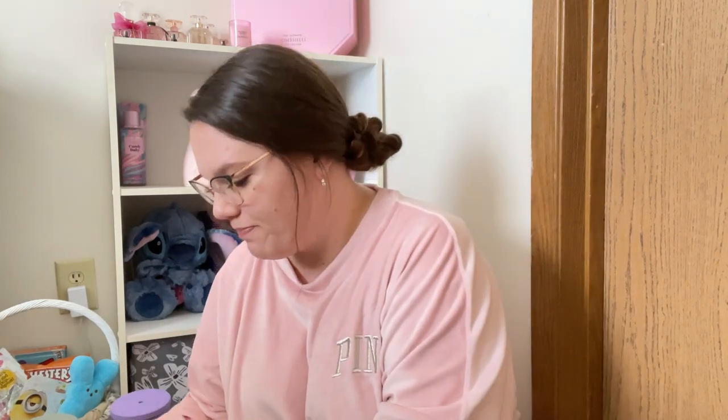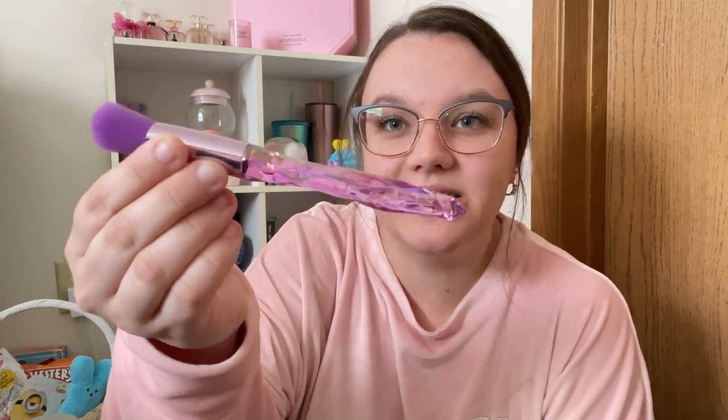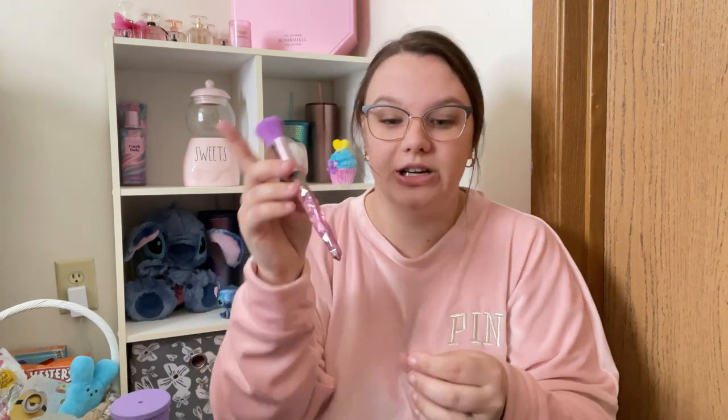I bought some gorgeous makeup brushes. This is my first time ordering from this website, so I didn't know how quality and everything would be. But these are gorgeous — look at that, that's beautiful. I'm going to feel like a princess doing my makeup. These are very soft, by the way, and they had different colored bristles. I've been needing some new brushes but brushes can get so expensive, so I was very excited about those.